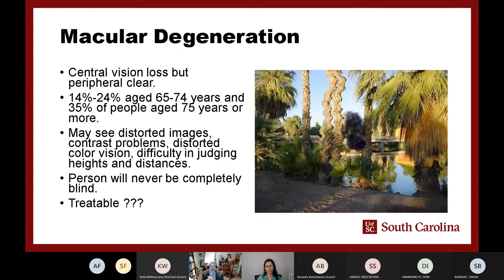Macular degeneration is something we've been seeing increase of. The macula is affected, and vision becomes distorted. One way to test for it is to have someone look at a straight line — if they see a bow in the line, that's a strong indication. Macular degeneration causes warping of the visual field and, as it progresses, loss of central vision.